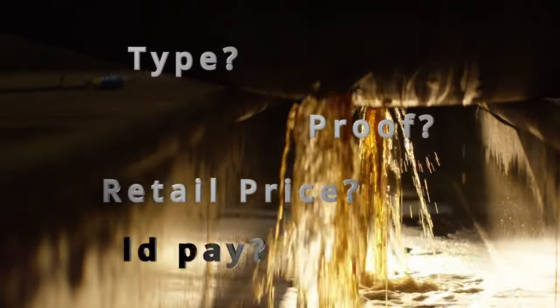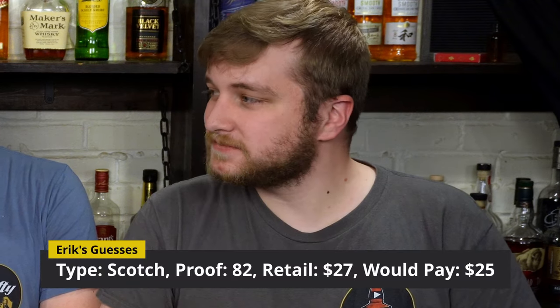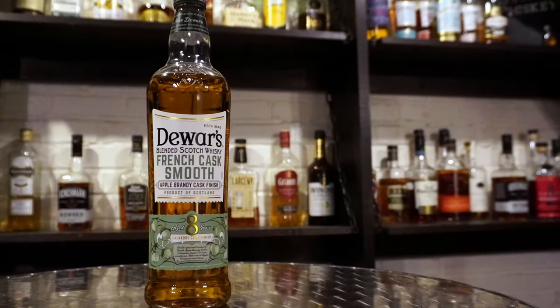We're going to move on to our guesses — what kind of whiskey we think this is, the proof, the retail price, and how much we'd be willing to pay. The butterbread has me leaning Irish on this one — I'll go 84 proof, and retail around $24. I'd probably pay $20 to $22. I think this is an 82 proof blended scotch, retailing around $27 — I'd probably pay $25. This is the part of the video where I reveal that I know what this bottle is. Today, we drank Dewar's French Smooth — a blended scotch whiskey finished in Calvados casks, aged 8 years, at 80 proof.